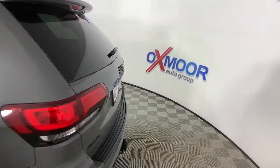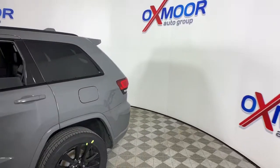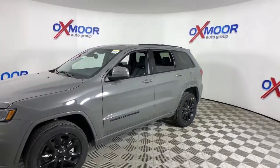You will love the features of this 2021 Jeep Grand Cherokee. The Grand Cherokee keeps you safe, connected, and entertained while you explore your world in confidence and refined luxury.